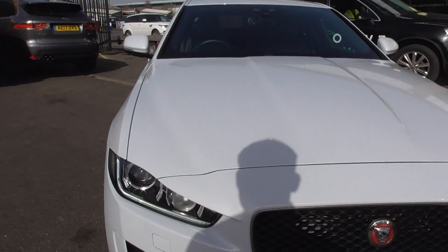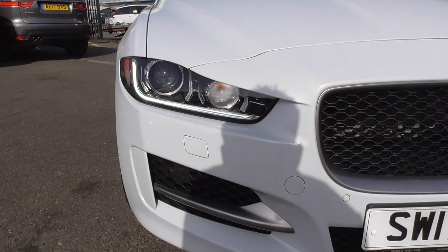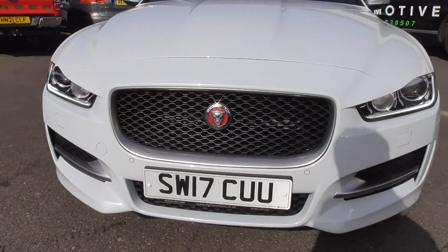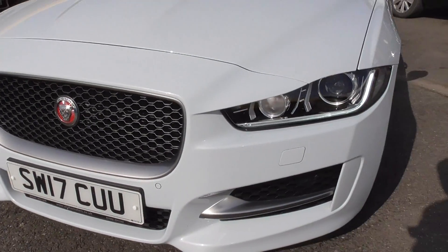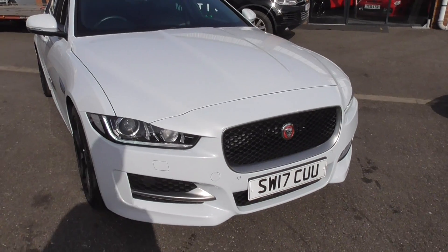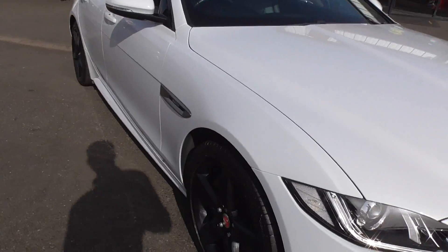You've got LED daytime running lights and headlamp wash for those as well. The front bumper itself is in very nice tidy order — it's not riddled with stone chips, there's no large stone chips that would deter you from buying the vehicle. And the same goes for the bonnet, that's all in nice bonny order.